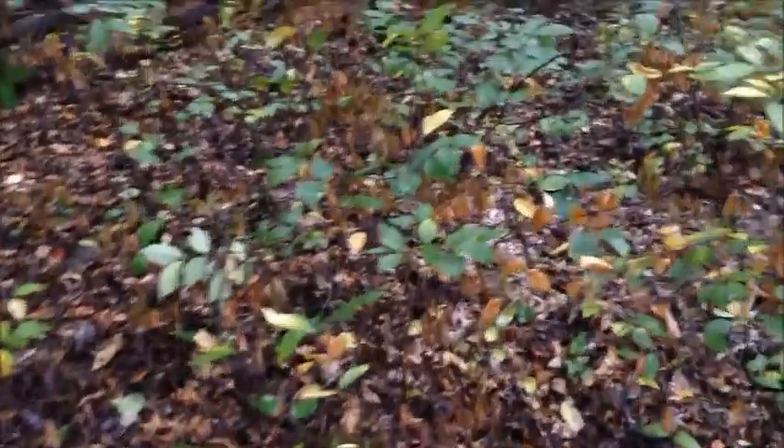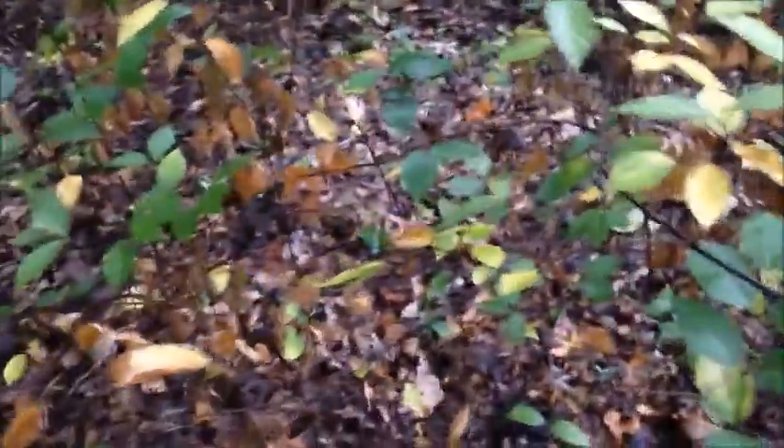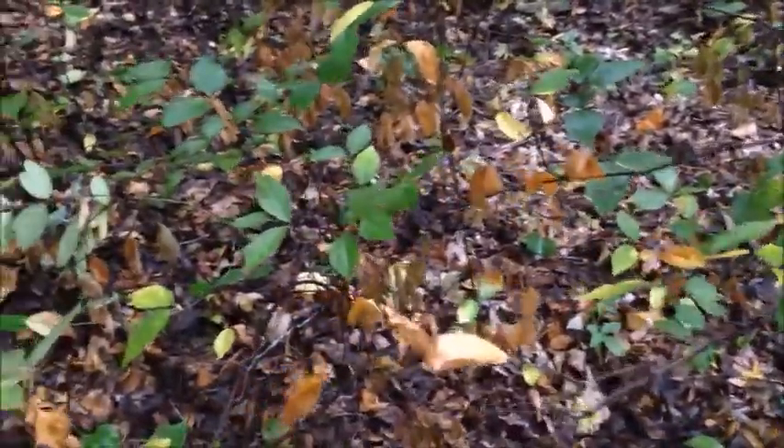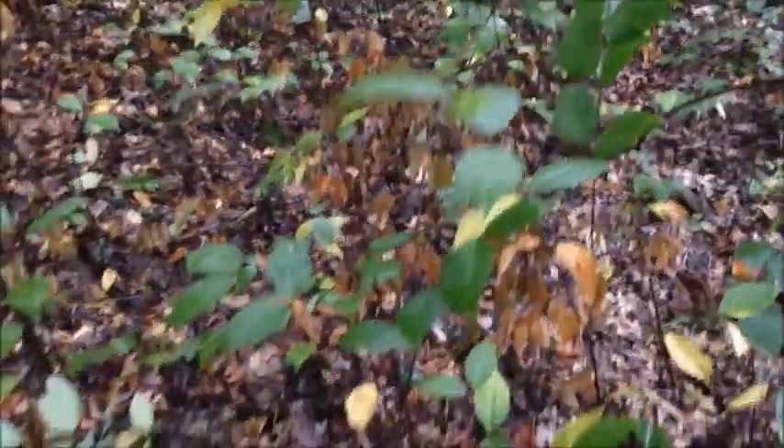We have stumbled into a thicket of autumn leaves — some are brown, some are golden, some are just dying. They are coupled with fresh leaves as well, which are vibrant green and healthy. They show no sign of withering and dying.